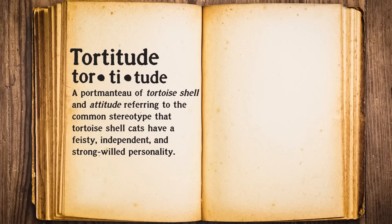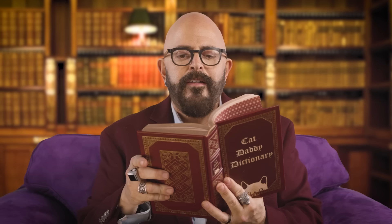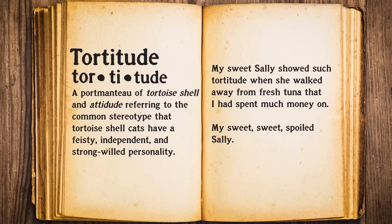Why is it so prominent in the cat lexicon? The zeitgeist. Well, that is why we have the cat daddy dictionary. What is tortitude actually defined as? A portmanteau of tortoiseshell and attitude, referring to the common stereotype that tortoiseshell cats have a feisty, independent, and strong-willed personality. To use it in a sentence: my sweet Sally showed such tortitude when she walked away from fresh tuna that I had spent much money on. My sweet, spoiled Sally.